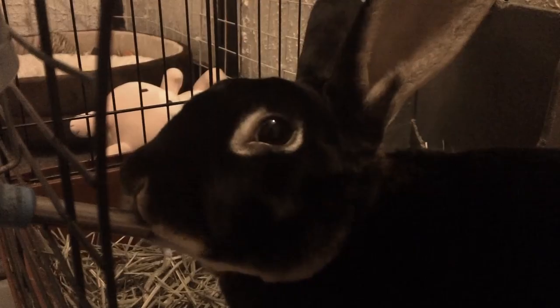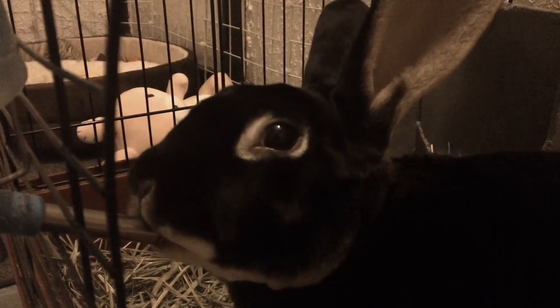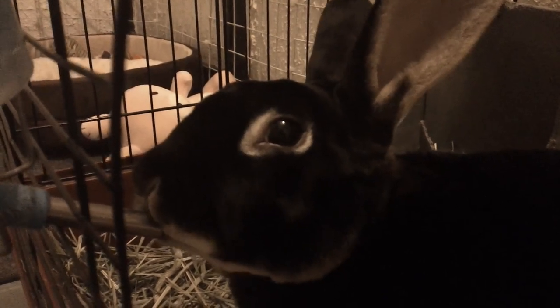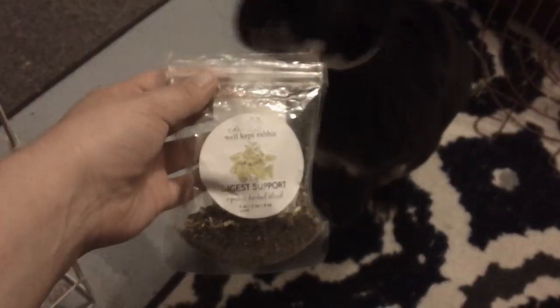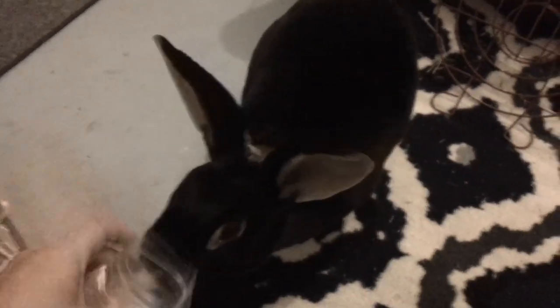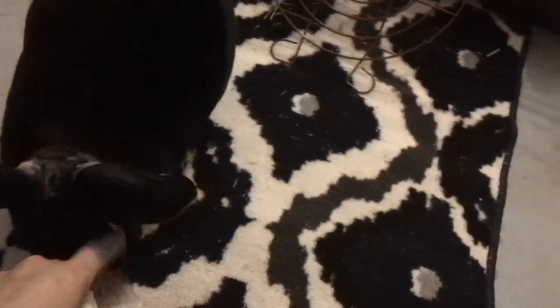Water is very important for your rabbit — it keeps the digestive tract moving and flushes excess calcium out of their system. When your rabbit is eating hay, dry foods, or chewing on wood or sisal rope, it may increase your rabbit's thirst. It's important to have fresh, clean water at all times and to change the water twice a day.